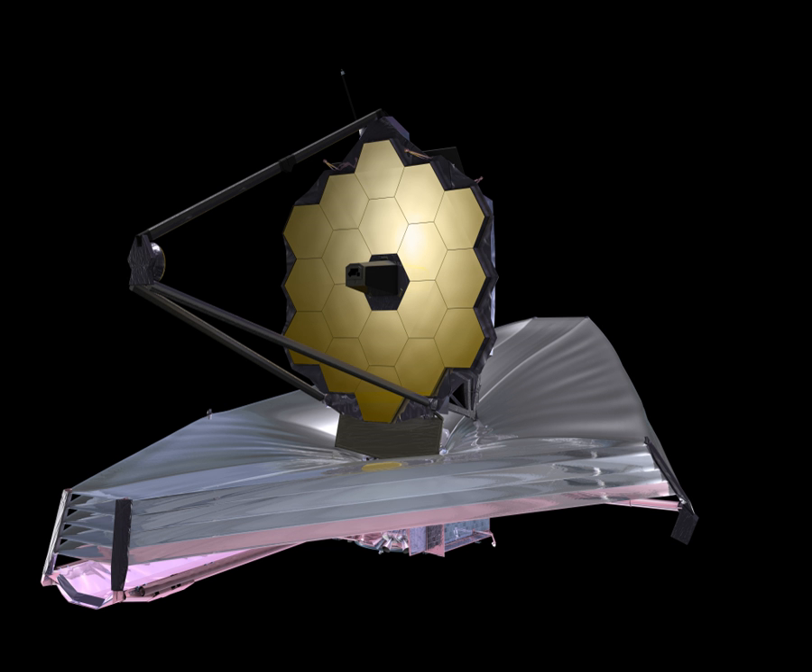JWST is the formal successor to the Hubble Space Telescope, and since its primary emphasis is on infrared observation, it is also a successor to the Spitzer Space Telescope. JWST will far surpass both those telescopes, being able to see many more and much older stars and galaxies. Observing in the infrared is a key technique for achieving this because of cosmological redshift and because it better penetrates obscuring dust and gas. Since water vapor and carbon dioxide in the Earth's atmosphere strongly absorbs most infrared, ground-based infrared astronomy is limited to narrow wavelength ranges. Additionally, the atmosphere itself radiates in the infrared, often overwhelming light from the object being observed. This makes a space telescope preferable for infrared observation.